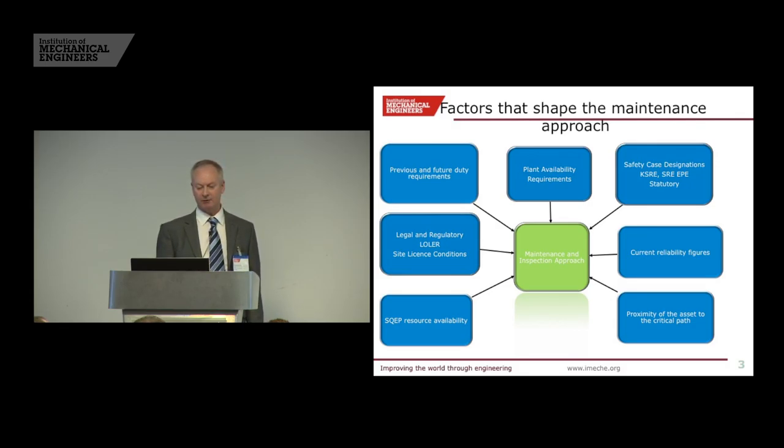We have the legal and regulatory: we've got PUWER, we've got LOLER, site licence conditions. They are the bits that have to be met — they are the baseline — and that is the baseline of how we shape the maintenance approach to each asset. Previous and future duty requirements, specifically for cranes: how much have they been used in the past, how much are they going to be used in the future? We have cranes that have been parked for a number of years that will be used in accordance with a lifetime plan in five or six years' time. We can't afford to replace those cranes, but we have to make sure they are available. Sometimes we can stand them down, and then we've got to bring them back into service. So they all affect what the approach to maintenance is.